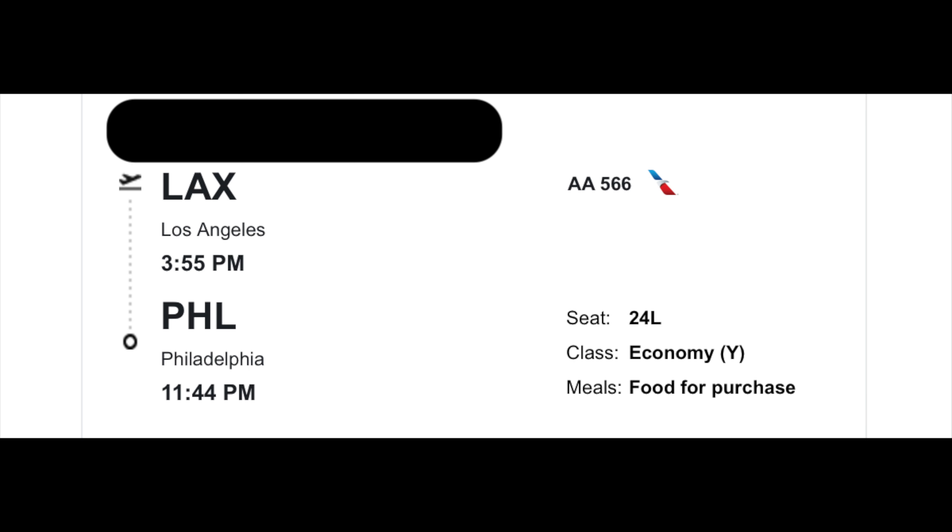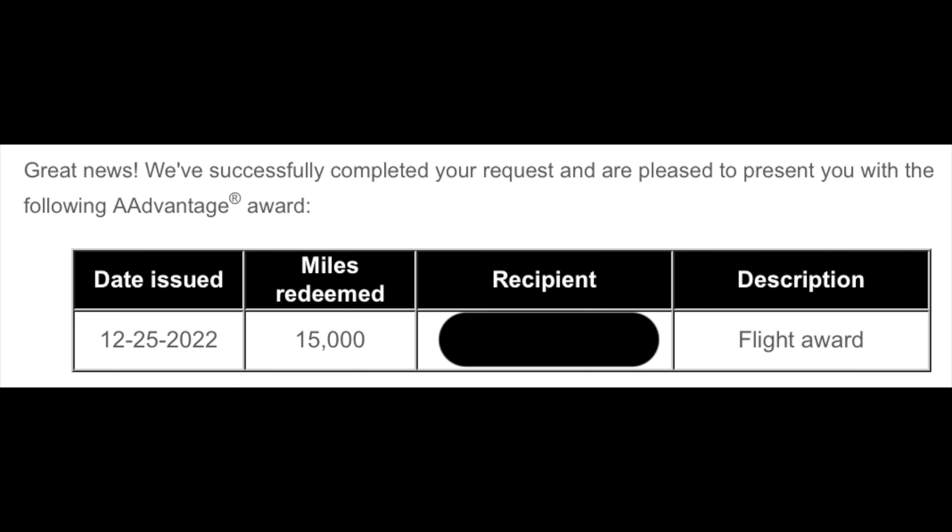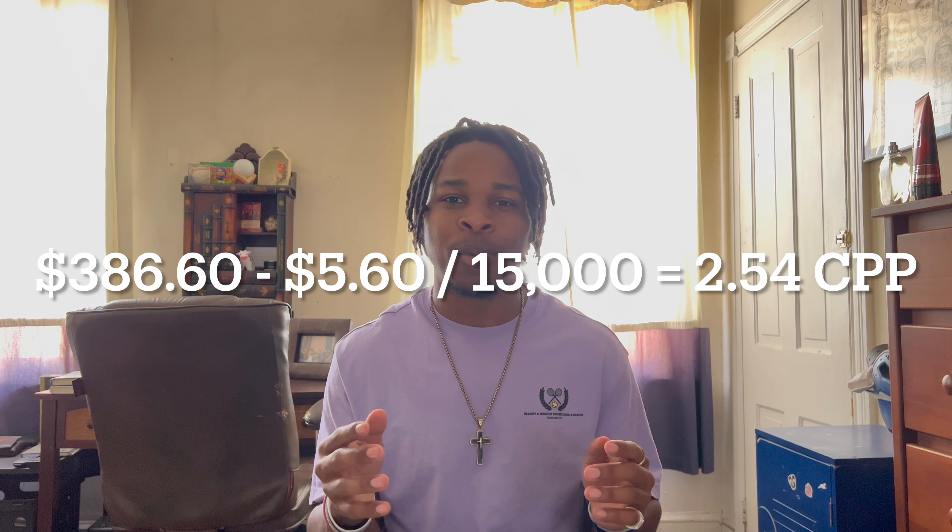Finally, my flight home from LAX: I'm flying American Airlines economy. That flight only cost 15,000 miles, while the retail price was $386.60. Subtracting the $5.60 in fees, that came out to an astounding 2.54 cents per point — an excellent redemption.